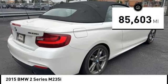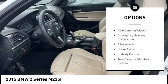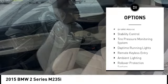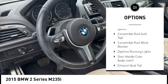This vehicle has less than 90,000 miles. Here are some of this vehicle's great options: rain-sensing wipers, emergency braking preparation, alloy wheels, brake assist, stability control.